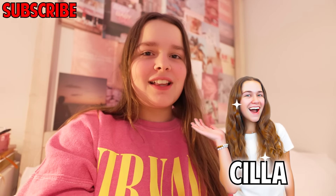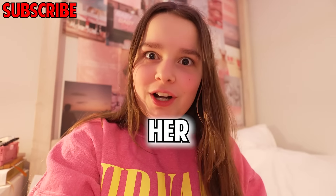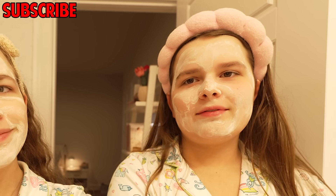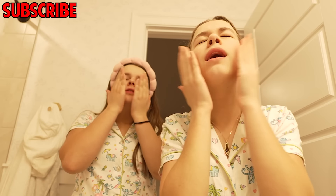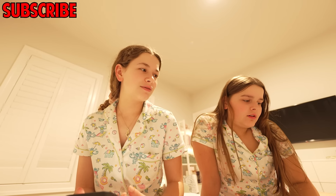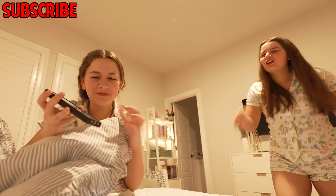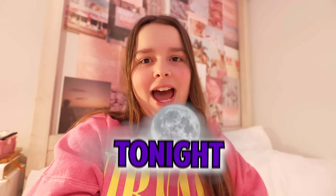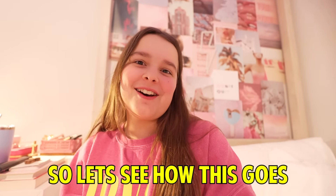This is my 16-year-old sister Scylla and tonight I'm copying her night routine. What the heck is this? You look like a gremlin. Girl what? This is my 16-year-old sister Scylla and tonight I'm copying her night routine. So let's see how this goes.